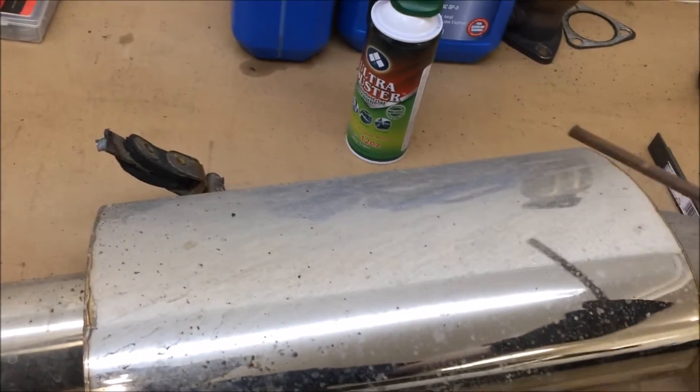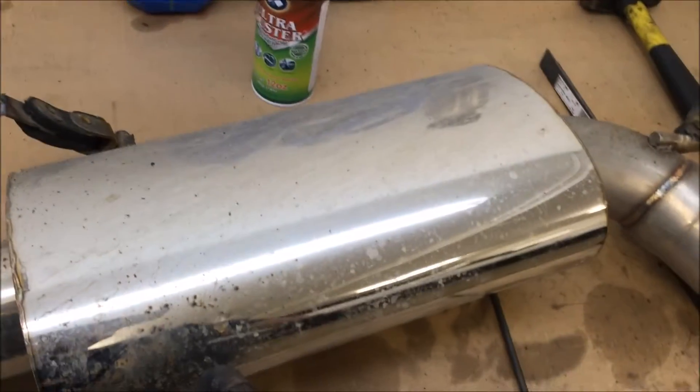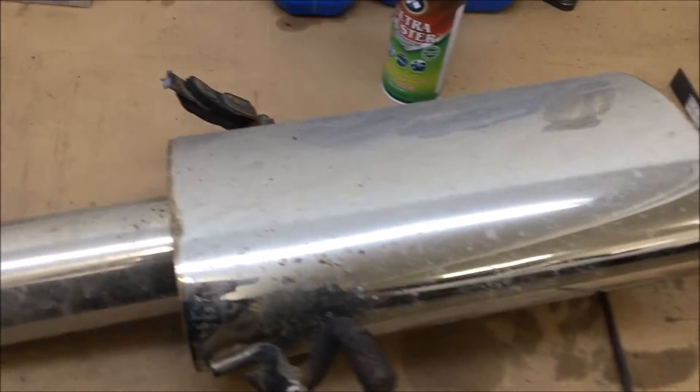By hitting it, you can hear how it's hollow. There's no packing in there at all. I'm going to cut it open after I cut it off this pipe here and we're going to see exactly what's inside of it.